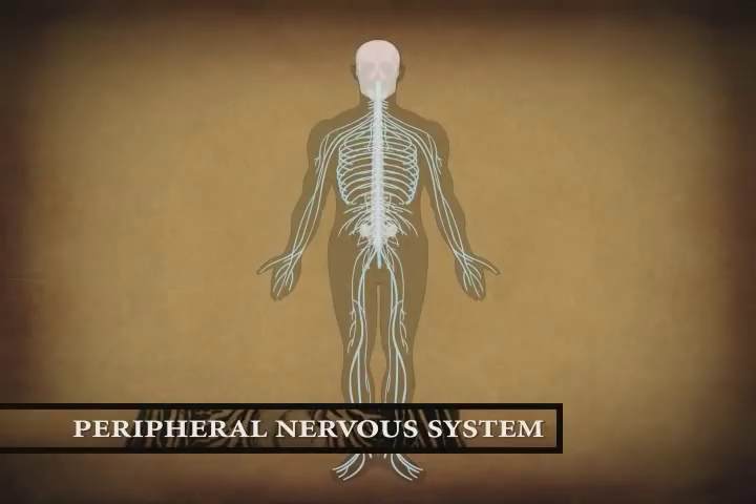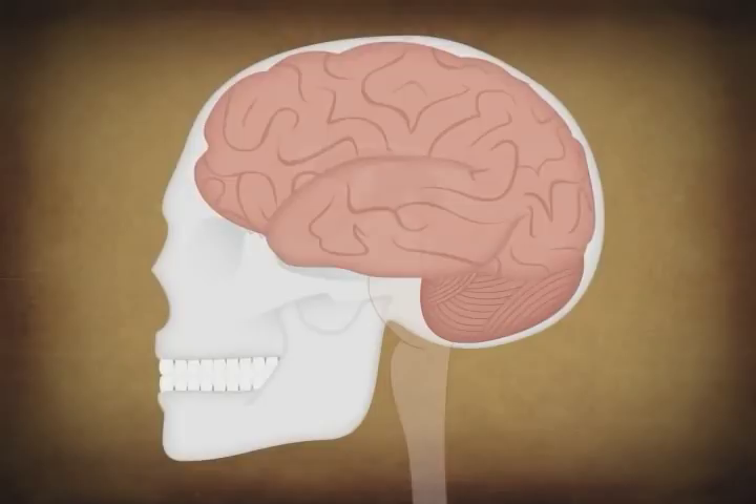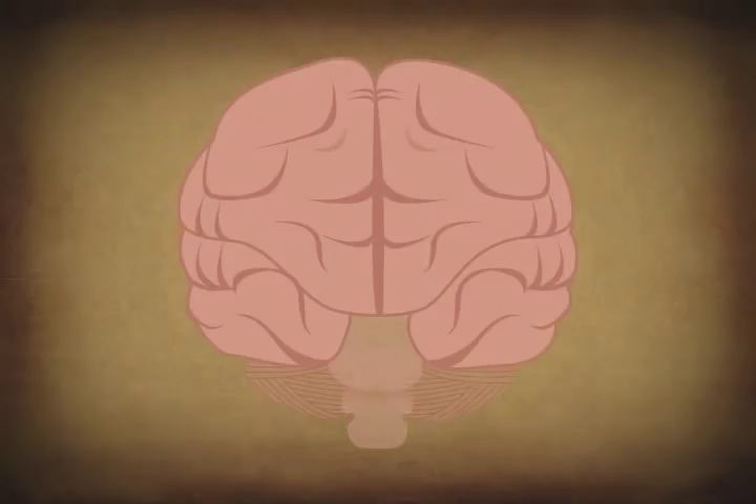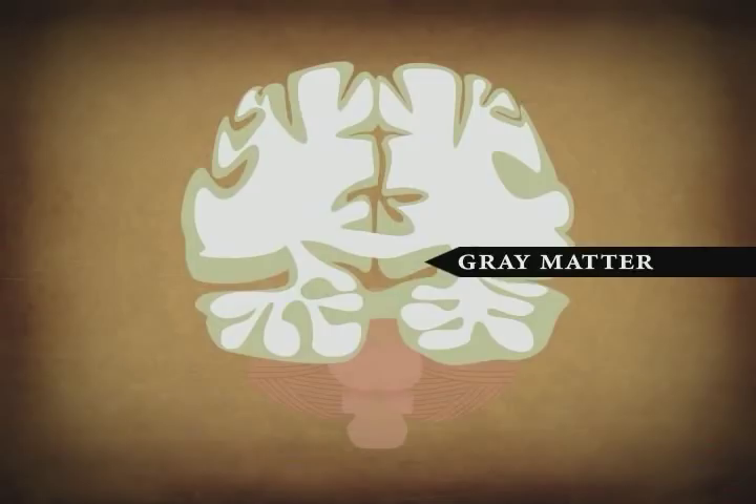The brain is divided into four major functional areas: the cerebrum, diencephalon, brainstem, and cerebellum. The two halves of the cerebrum, called the cerebral hemispheres, form the largest portion of the brain. They are covered by the cerebral cortex, a dense layer of neurons about three millimeters thick — the gray matter of the brain. Underneath this is the white matter, a much deeper layer of fiber tracks that travel to and from the cortex.